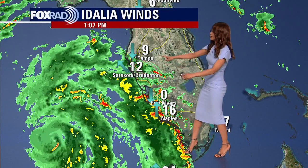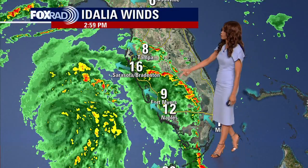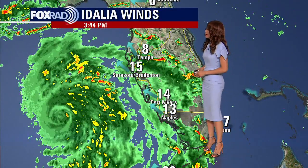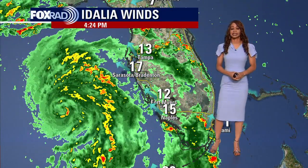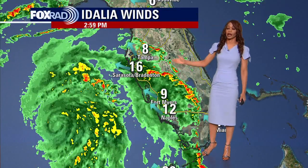I want to show you some of the sustained winds that are being picked up across portions of Florida — the west coast of Florida, southwest Florida, Fort Myers, Naples — getting wind gusts sustained close to 30 miles per hour at times over the last six hours. Those winds will only pick up as these rain bands and storms start to get closer and as the hurricane brushes by to the west.